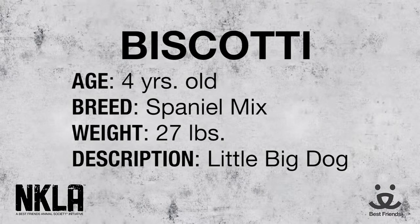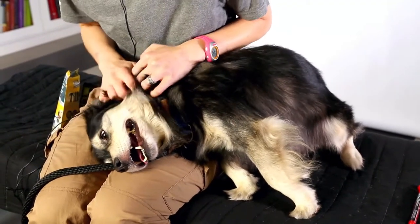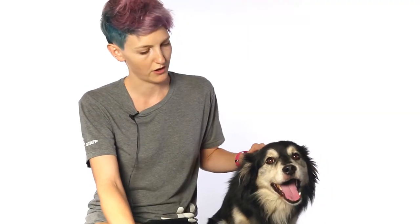He enjoys being pet. He wants to be right by your side, just hang out on the bench — he'll sit right next to your leg and kind of lean into you, really sweet. So I think he'd be a really loyal dog, especially once you got bonded and he got comfortable with you. I think he'd be very, very loyal.